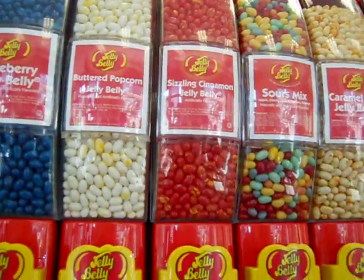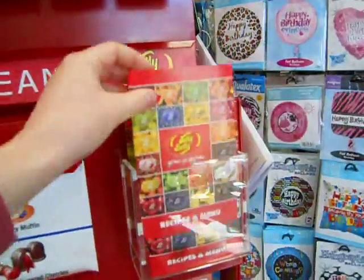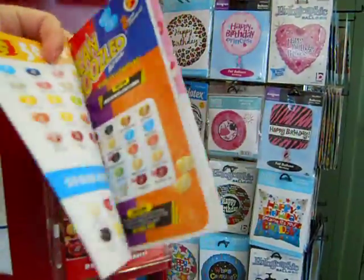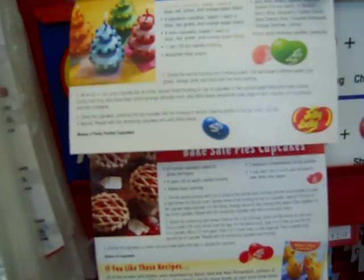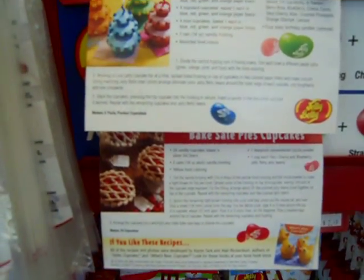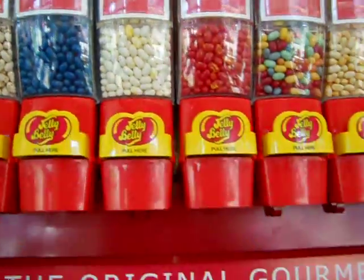One of my favorite things to do with jelly beans is to do some jelly bean creations. We have here the recipe books for some jelly bean creations, as you can see. I have actually made these little bake sale cupcakes before — I did some of the very cherries, so they were like little mini cherry pies, and I've used the blueberries, so they were like mini blueberry pies. They were the perfect treat to take to my boyfriend's parents for 4th of July, because they were cute little pies, but they were cupcakes, and they were very delicious.